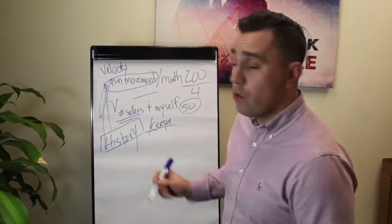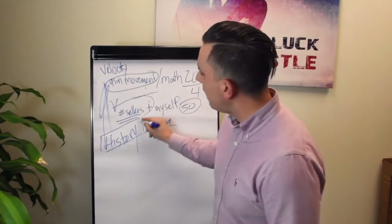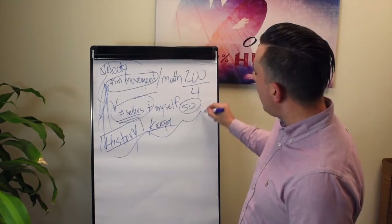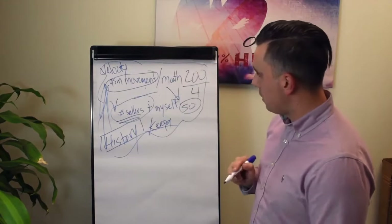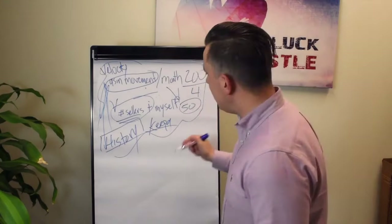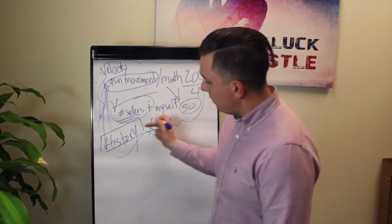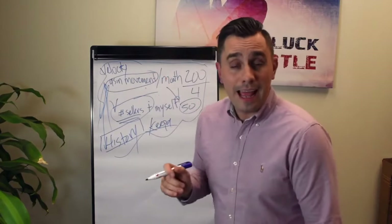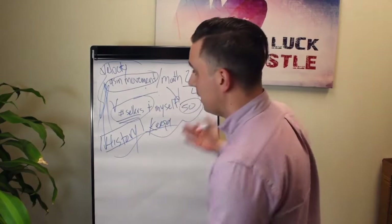So we've covered velocity, history, and the number of sellers. Based on all this information, I'm able to come up with the amount of product I'm going to purchase. I'm taking all this information, dividing it, and figuring out my monthly quantity to sell based on the history and current data. Then I can place my order for however many months or days I plan on selling it.